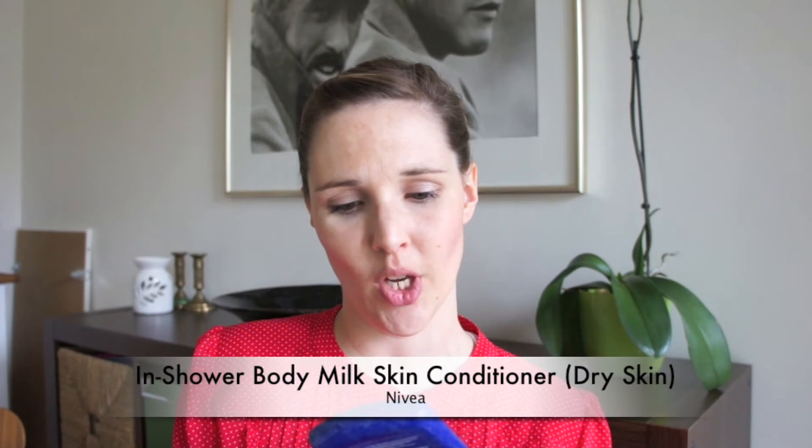Maybe I'll give the backup to someone as a present. To finish off with body products, I finished the first one of the Nivea In Shower Body Milk Skin Conditioner. I like to use the one for dry skin and I absolutely love this one. I bought four or five backups — it's super nourishing. I have very dry shins so if I want to wear a skirt I put some body butter on top, but this will come especially handy in winter because I hate putting on lotion then. Love this, bought a backup, can highly recommend it.